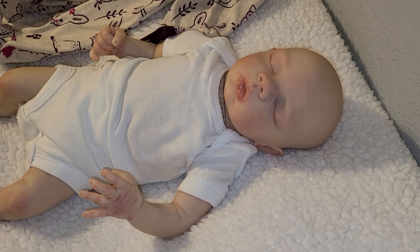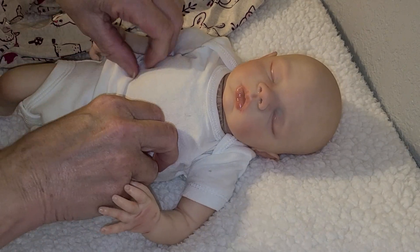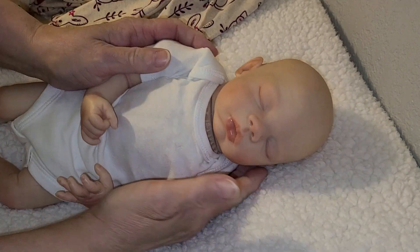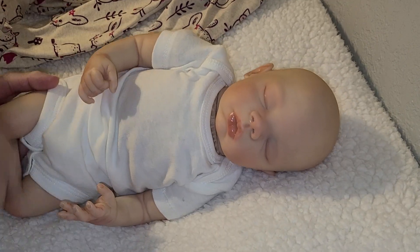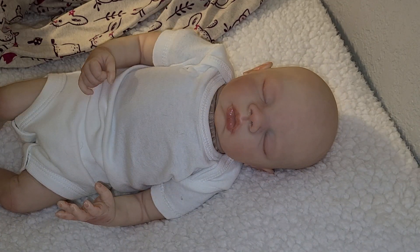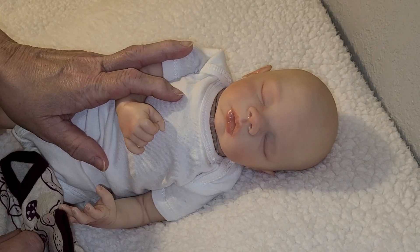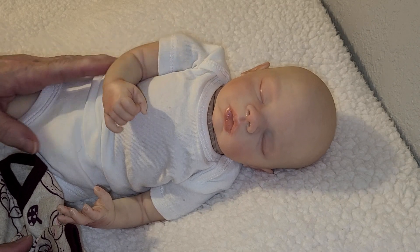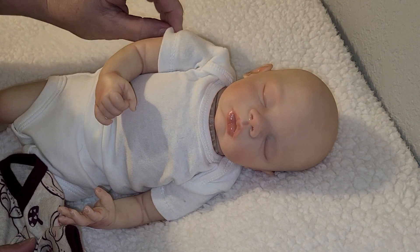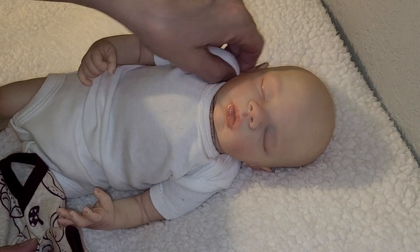Hello guys. This is Becca, and I am here with sweet little Layla Beth. Isn't she adorable? Love that baby girl. We're gonna get her dressed today for Sleeping Baby Sunday, and that is hosted by Mandy over at Mandy's Cuddlebug Nursery.